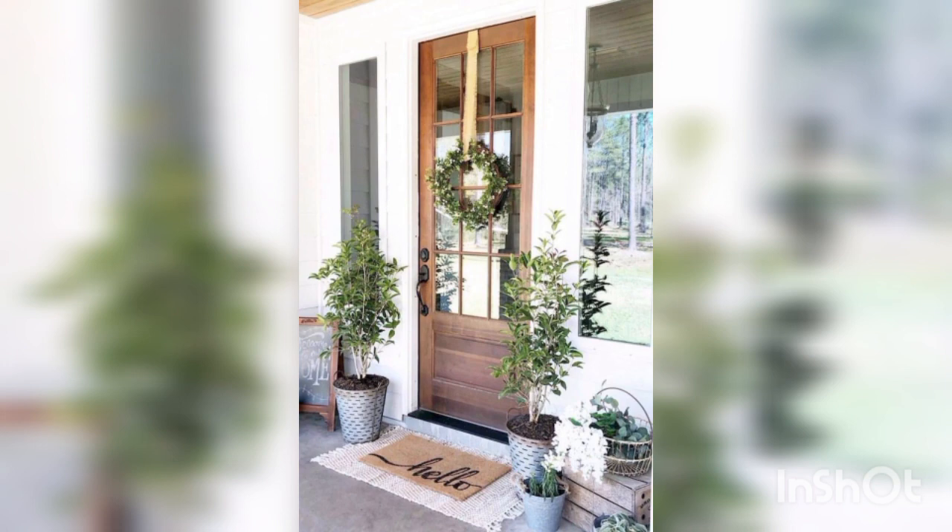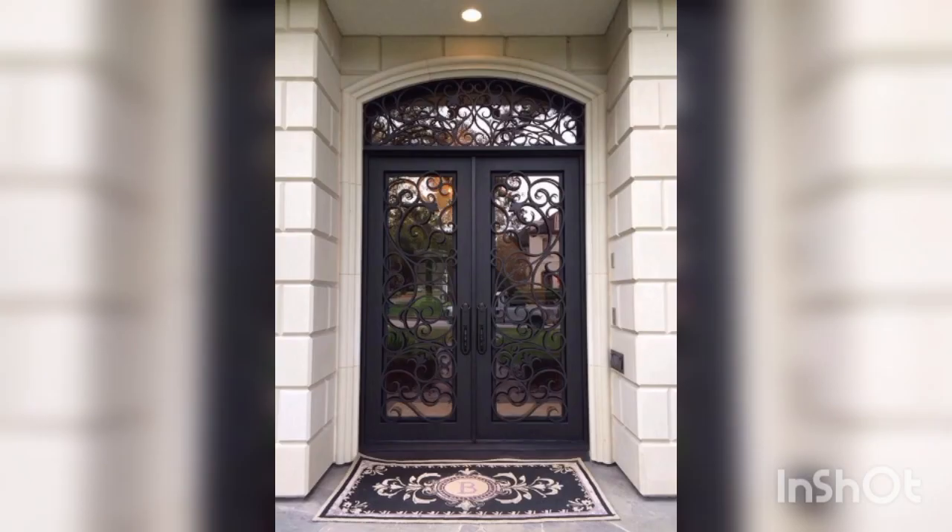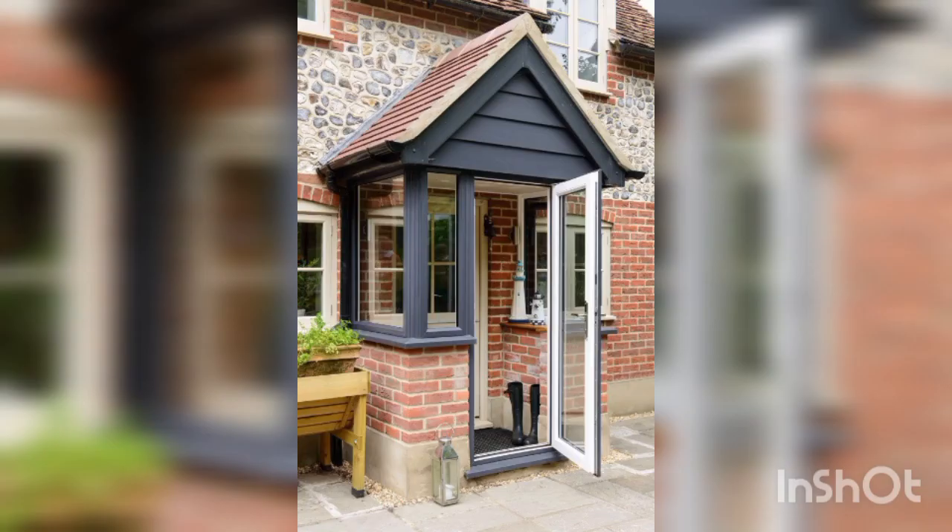Wreaths: Hang a seasonal or decorative wreath on the front door. You can create one using flowers, leaves, twigs, or even burlap to match the theme or season.